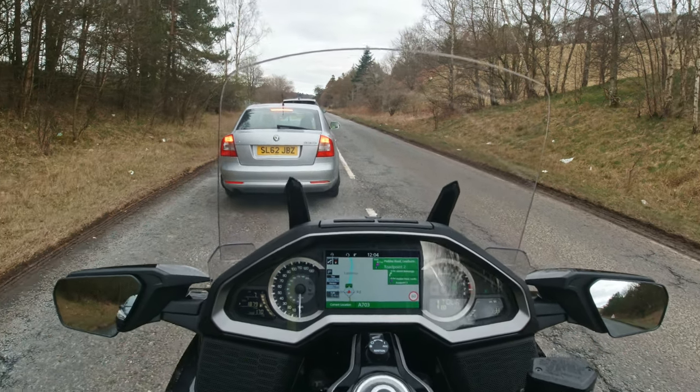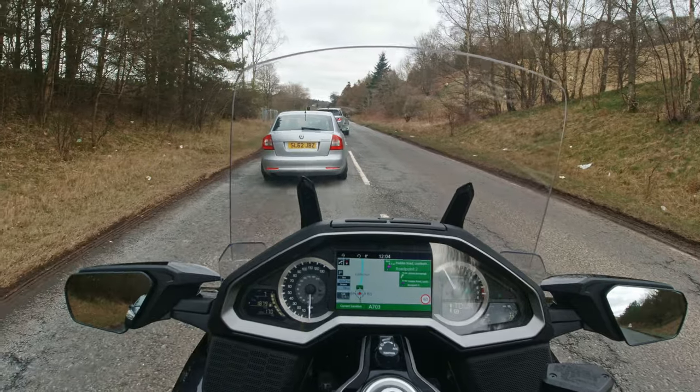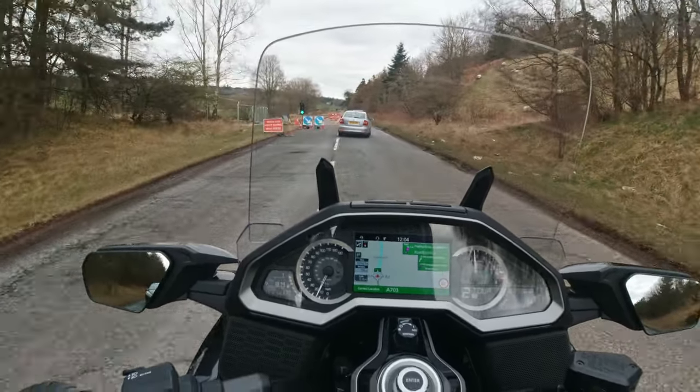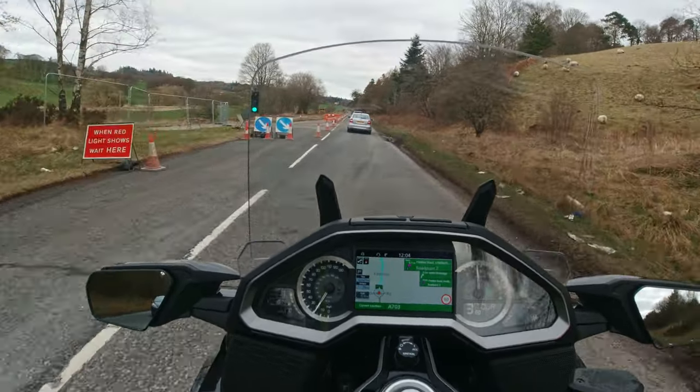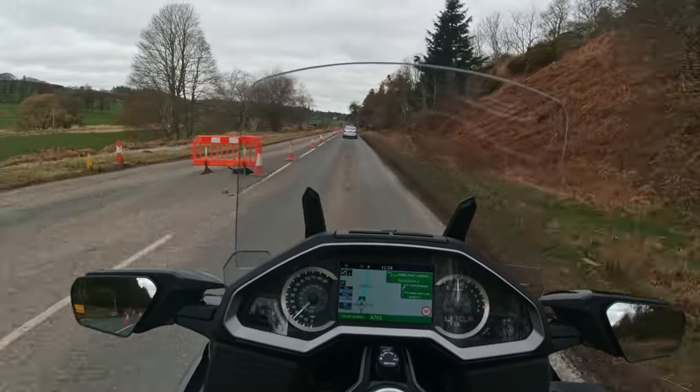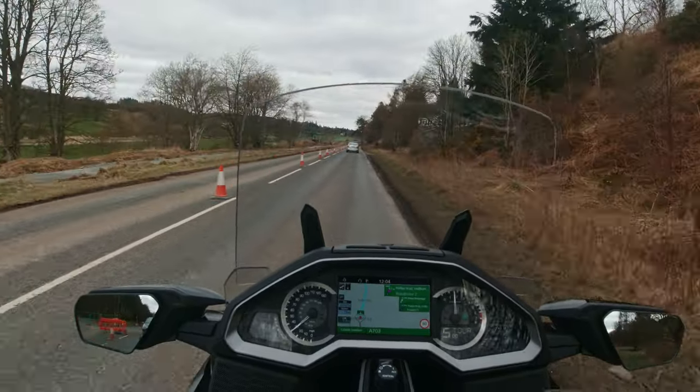They've all criticised this sat-nav as being pretty useless. But some other folk have said, if you just want to go from point A to point B, it's fine, it'll get you there. Is that not the idea of it?